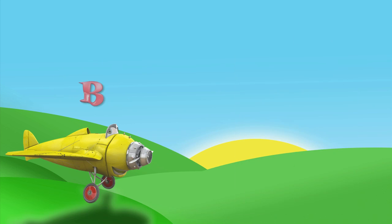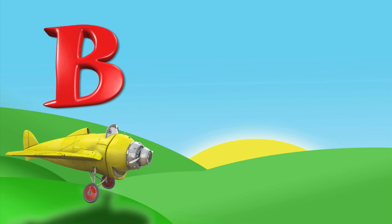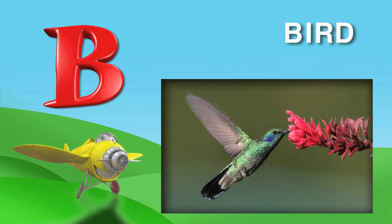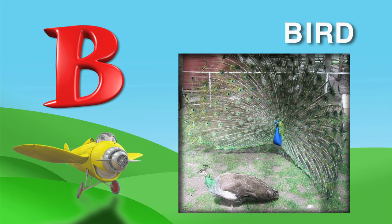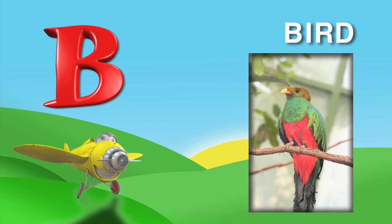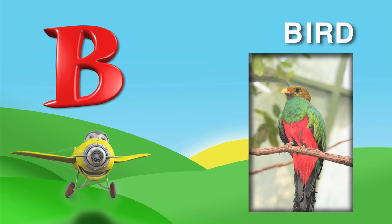After the letter A is the letter B. B is for bird. B, I, R, D. There are tiny birds and big birds. Some are white, some are black, and some are very colorful. If you go outside, you can see lots of birds flying around.